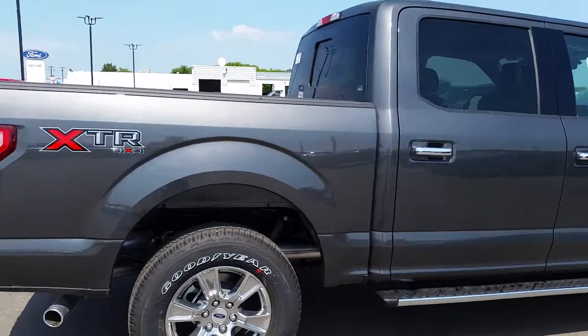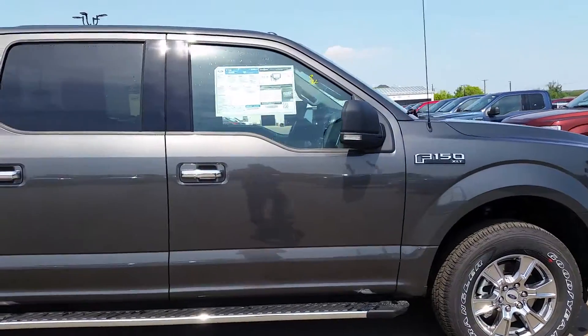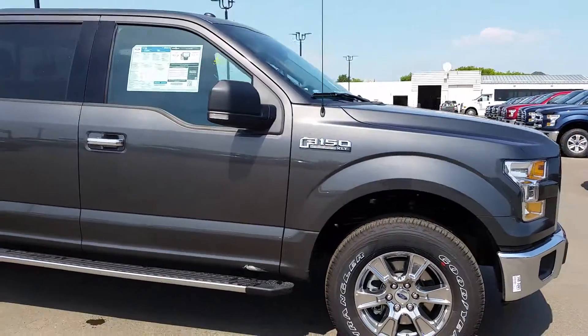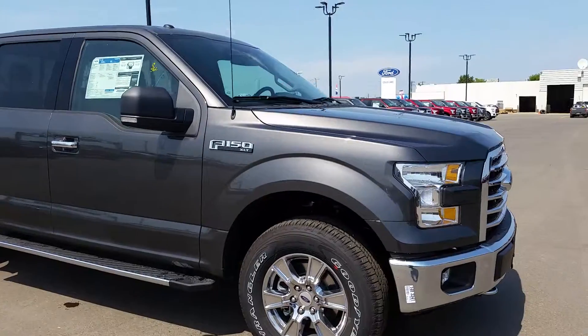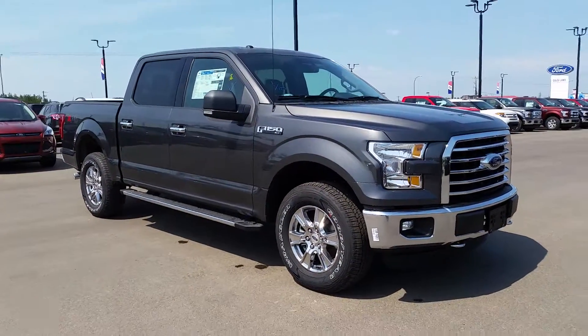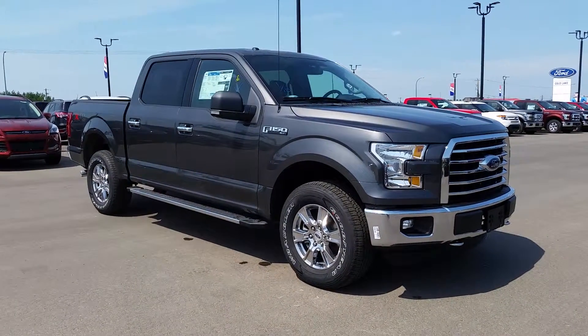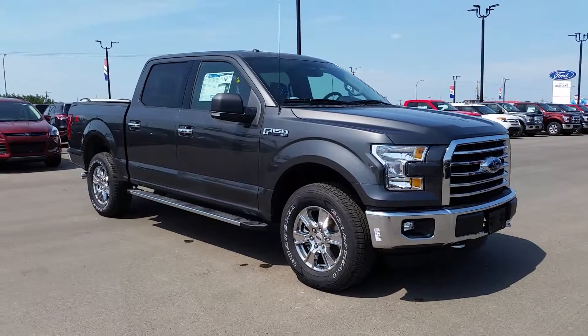And that was just a quick look at this brand new 2015 Ford F-150 XLT with the XTR package and the V8 engine. If you have any questions about this vehicle, want to see it in person, or take it out for a test drive, come on down and visit us at 3817 50 Street in Cold Lake, or reach us by phone at 780-594-1000.